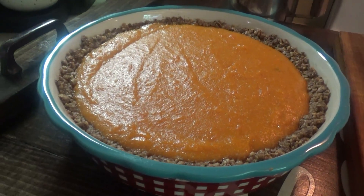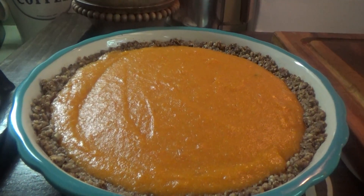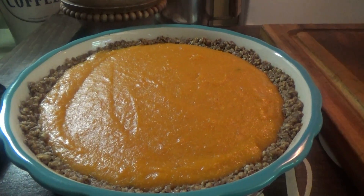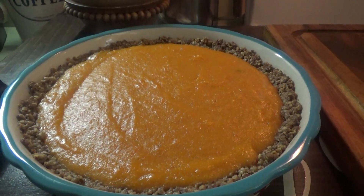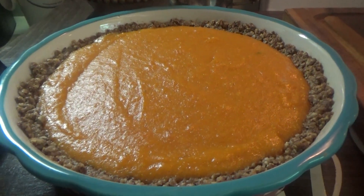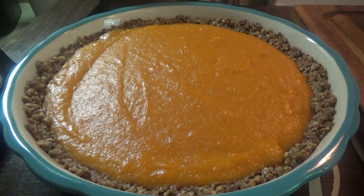The sweet potato pie is out! This takes forever to cool down, so I probably won't even slice into this until we get ready to leave for the fair. I'm just going to let it cool down completely, cover it, and stick it in the refrigerator. As long as it cuts right I think it's going to be really pretty — it looks really nice with the orange and the brown pecan crust. I just hope it cuts smooth.